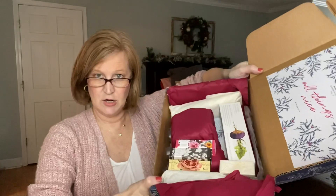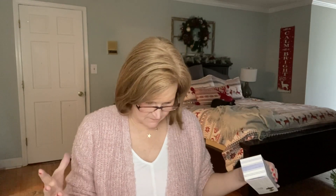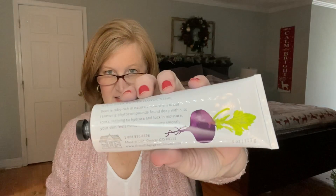Okay, pulling out the tissue — everything is wrapped with a layer of bubble wrap, and the sizes are very nice with this one. So let's take a peek at the first item. This is by the Cottage Greenhouse. Margot Elena is the parent company for the Cottage Greenhouse, Lolia, Tokyo Milk, and Library of Flowers. This is a rich shea butter hand cream in Sugar Beet and Blossom, and the packaging is pretty. If you had a gardener in your life, I think this would make a lovely gift just because of what it shows on the front — isn't that pretty?